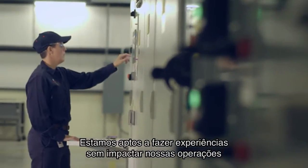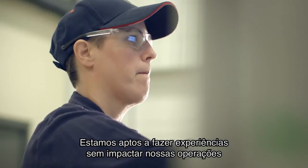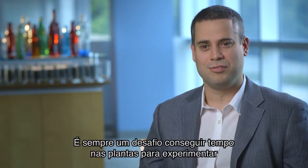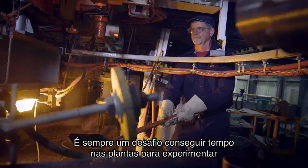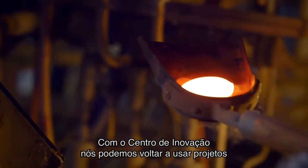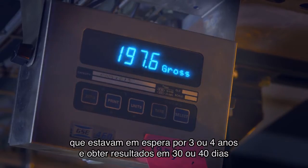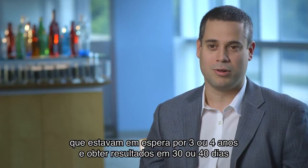We are able to experiment without impacting our manufacturing facilities that are focused on serving customers. It's always a challenge to find time in the plants to go and experiment. By using the innovation center, we have been able to reduce projects that were in the queue for three or four years and come to a clear outcome in 30 or 40 days.